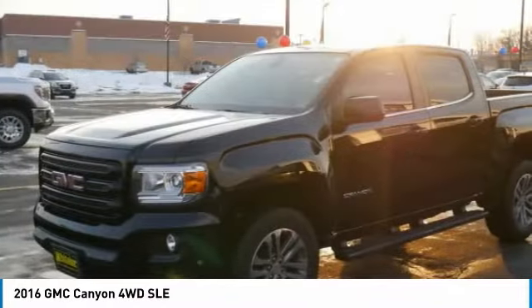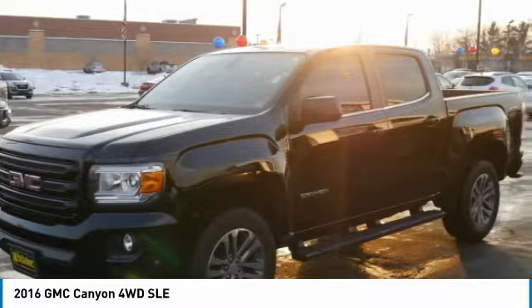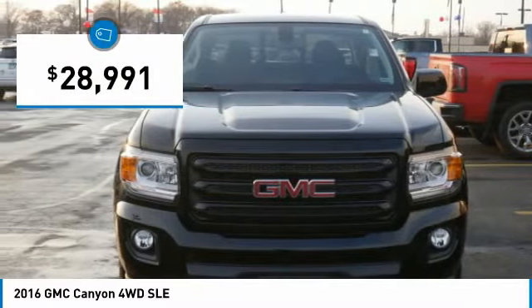Handle the curves, supply superb traction, and provide seating for five. And it's priced below $30,000.